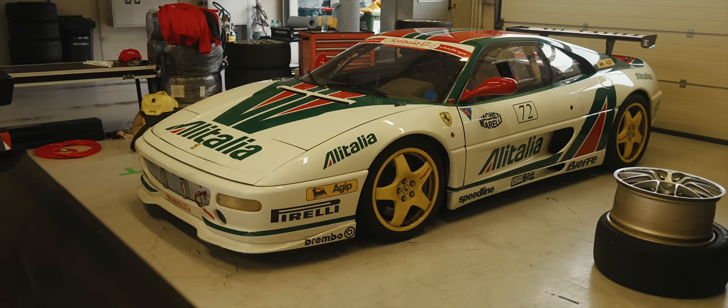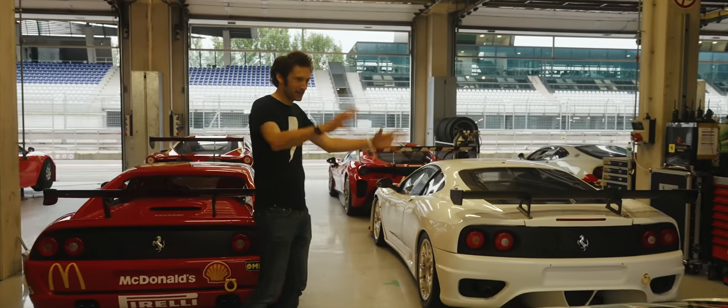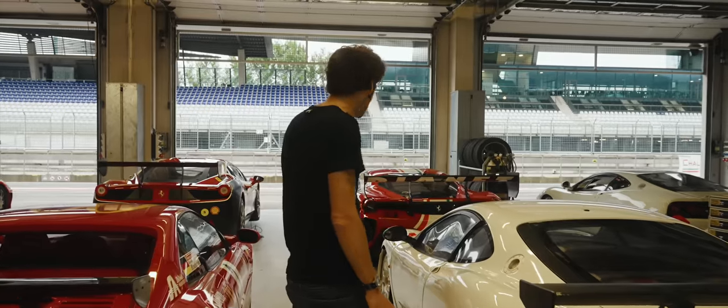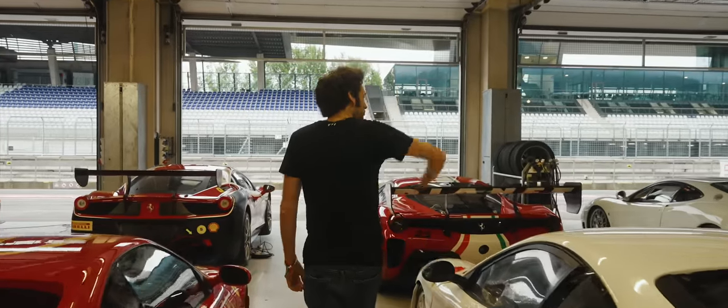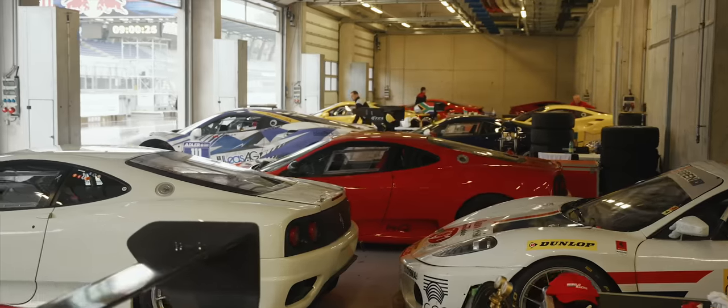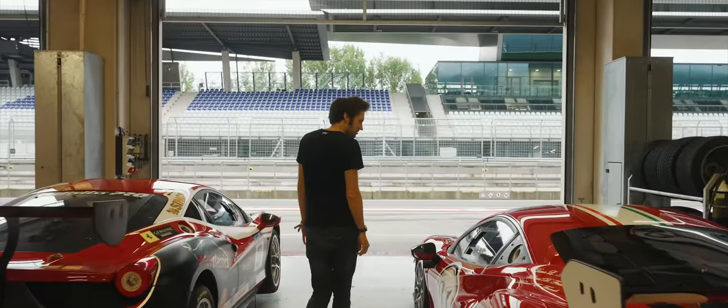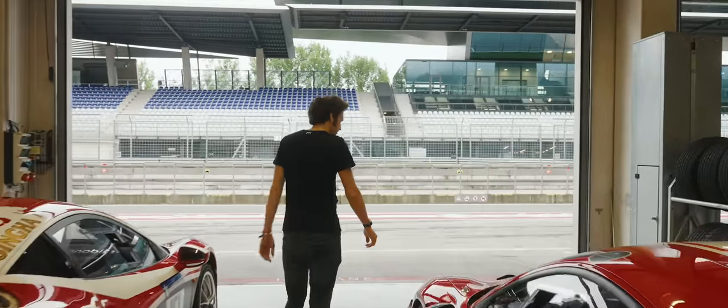Makes me think of a Stratos, obviously, the Alitalia livery. Manual box in it, 355 Challenge. Just all off down there. Latest 488 Challenge here, slightly different to that 355.